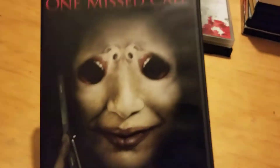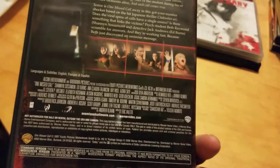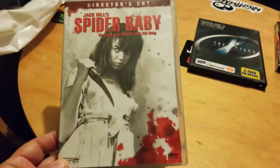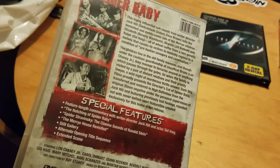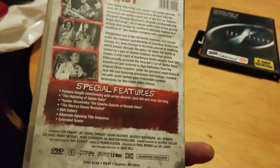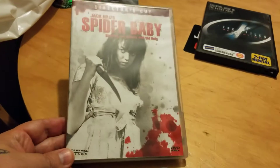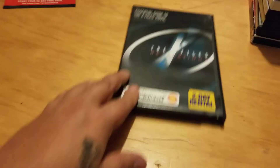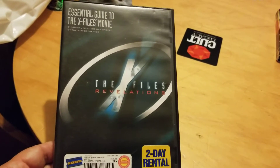Here's another one I have not seen and that is One Missed Call — I have to check that one out. And this I was really happy to find: this is the Dark Sky Films release of Spider Baby — the director's cut. That's a classic I actually have not seen yet, so I was happy to find it.